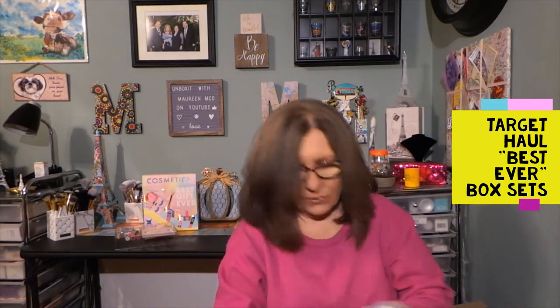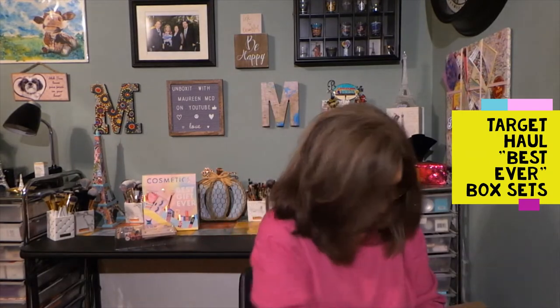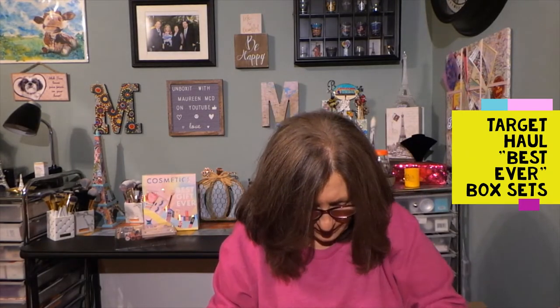So let's just start taking some things out, and this way I can show everything. There's lots of good stuff in here for hair.